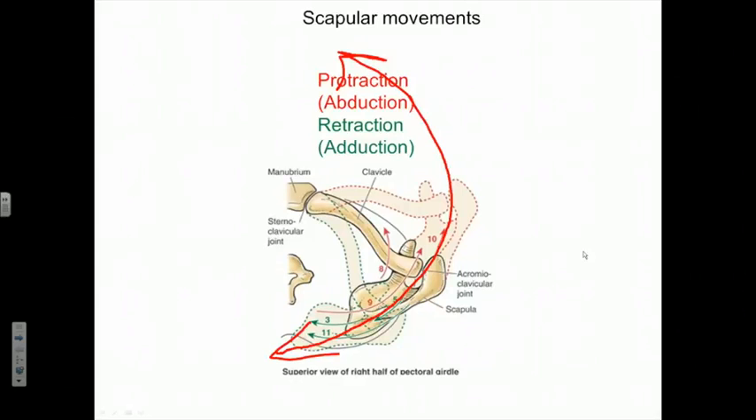When we move the pectoral girdle horizontally about the chest wall in an anterior direction, that's known either as protraction or, as you'll see in our digital atlas, as scapular or pectoral girdle abduction. To return the pectoral girdle to its anatomic position, we need to retract it — we need muscles that attach to the medial aspect of it to pull it back, which is also known as adduction.